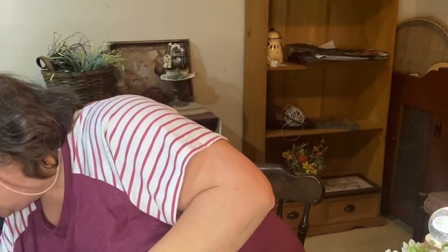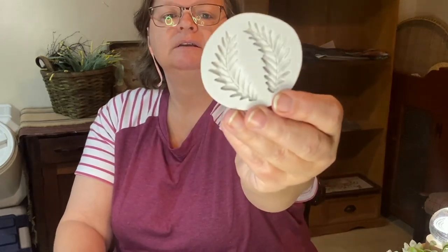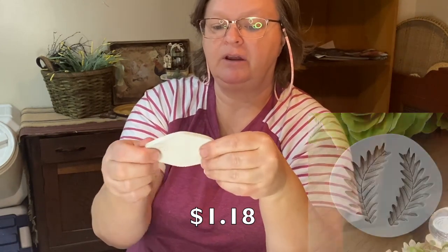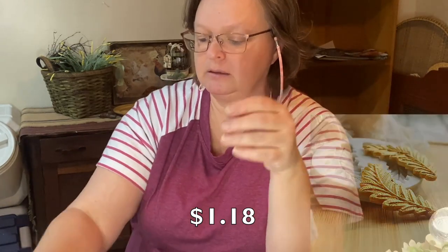I got a couple of molds too. I got the butterfly mold — it's just a little silicone mold, very nice. And I got the leaves — another silicone mold. You could use your hot glue in these, your clay, or your resin. Nice and stretchy. They feel very good quality. Thick.